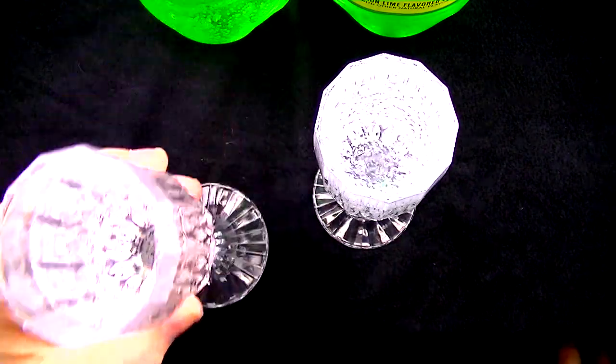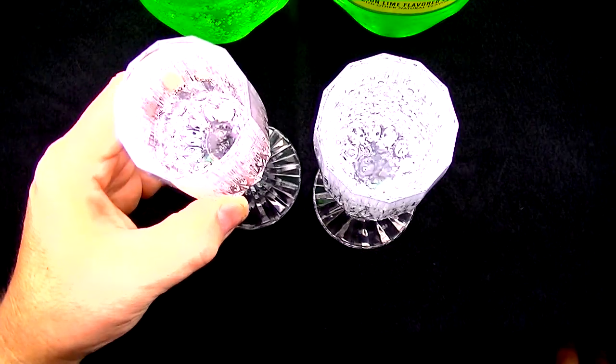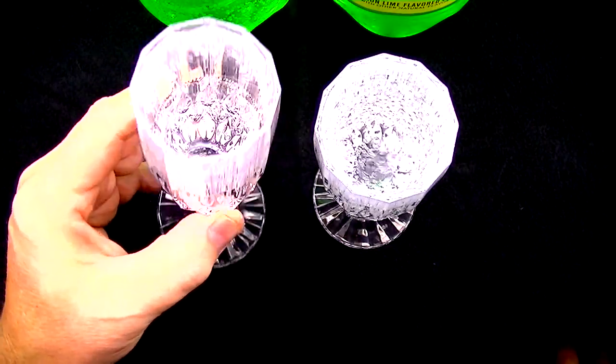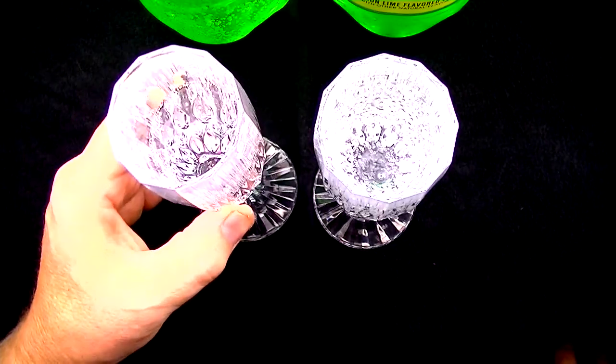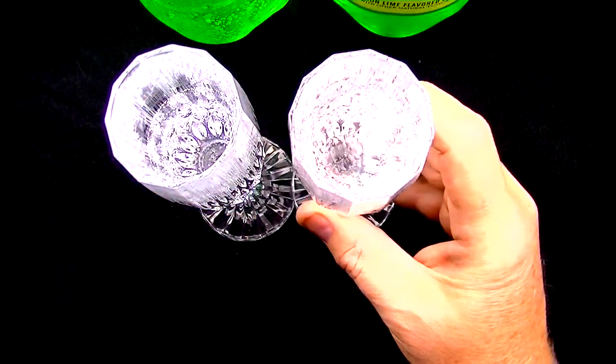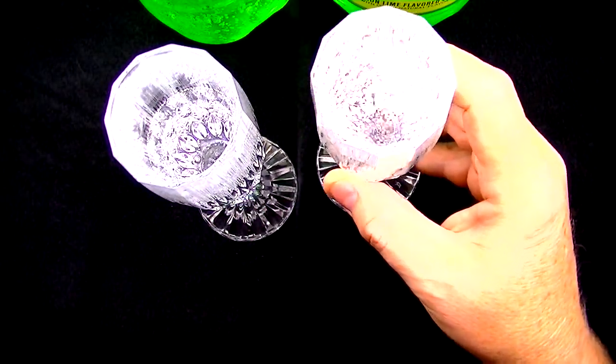So let's start with the Sprite. That tastes really good — just the right amount of sweetness, a nice amount of carbonation. Yeah, that Sprite tastes really good. The moment of truth — this is my first time tasting the Sierra Mist. So let's try that and see how this is.